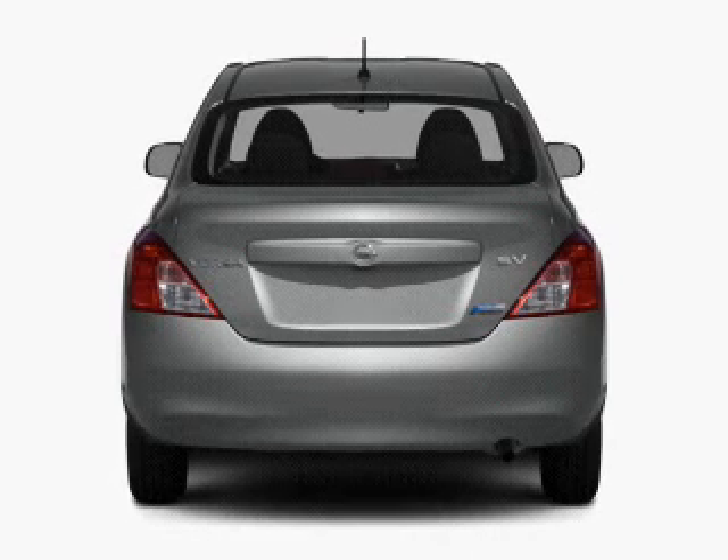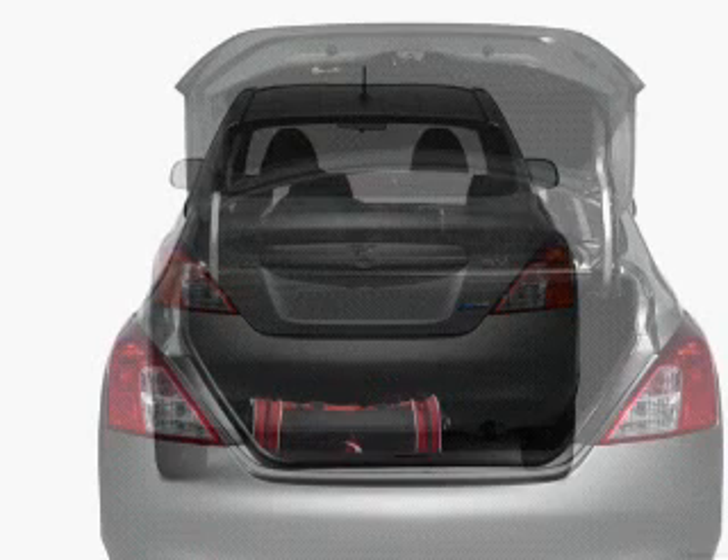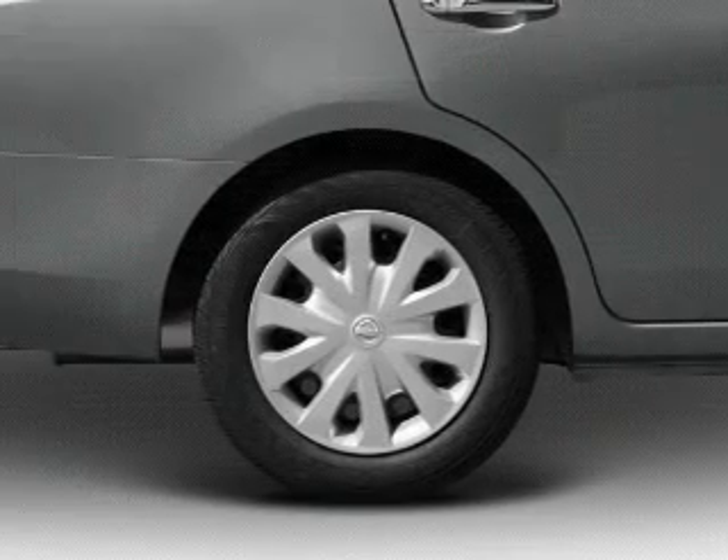The powertrain includes front-wheel drive, driven by an automatic transmission, brakes safely with the anti-lock braking system, and with these notable features, you won't want to miss out on the opportunity to own this amazing ride.